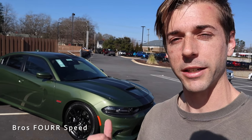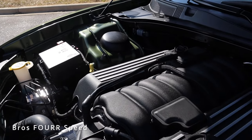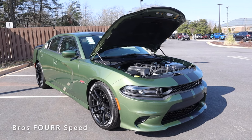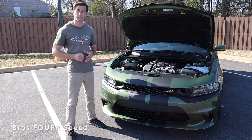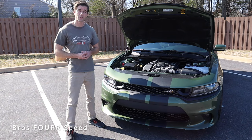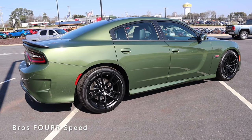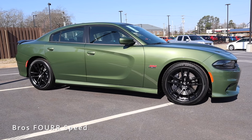Let's start today's review by jumping under the hood, where you'll find the 6.4-liter SRT HEMI V8 engine paired to an eight-speed automatic transmission. It pumps out 485 horsepower around 6,100 RPM and 475 pound-feet of torque around 4,100 RPM. This is rear-wheel drive, weighs around 4,400 pounds, does zero to 60 in just over four seconds, up to a top speed of 175 mph, with fuel economy of around 15 city and 24 highway. Wheelbase is 120 inches, overall length 200.8 inches, width 75 inches, height 57.8 inches.